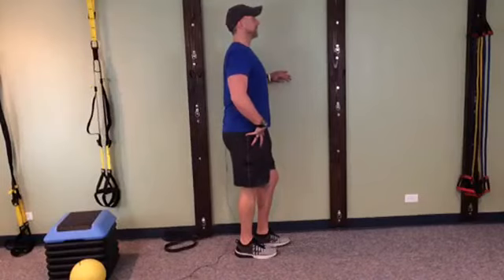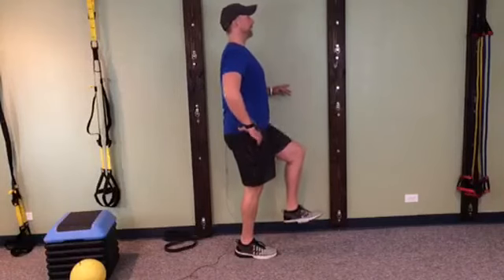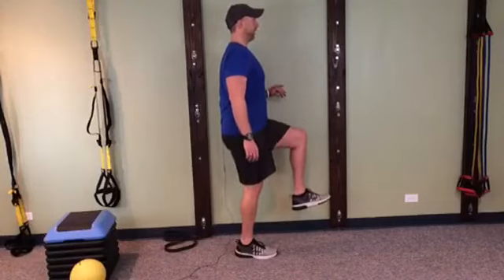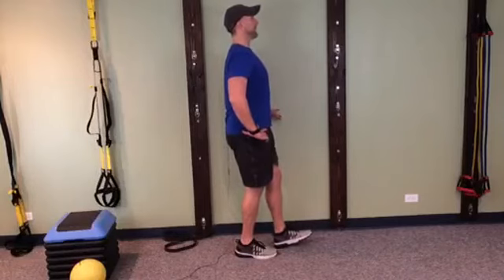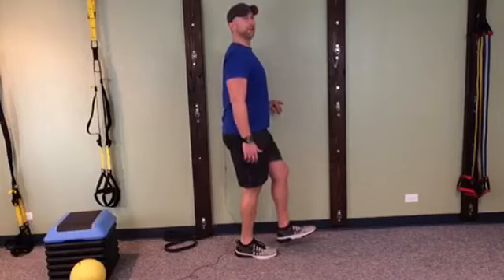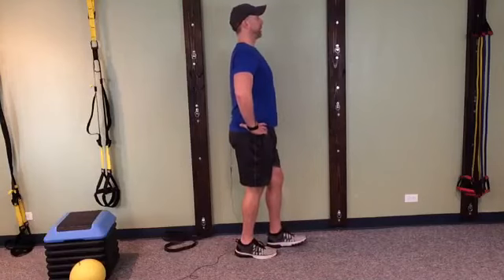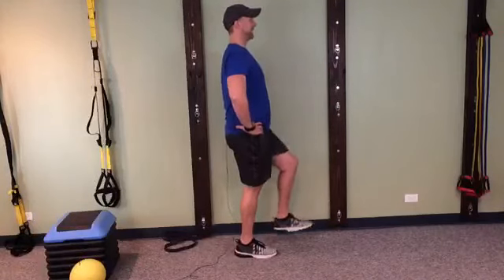Tip the pelvis, guts are in, butts are squeezed — and go. One, and back down. Tip that pelvis, go — two, and back down. Keep the abs tight, keep the butt tight, tip the pelvis — three, and back down. Think about tipping the pelvis and then lifting the leg: butts and guts, tip the pelvis, lift the leg — four. Back down. Five, six, seven — if you can only lift it an inch, do it. Eight, nine. Butts and guts, tip the pelvis, lift — ten. Good.